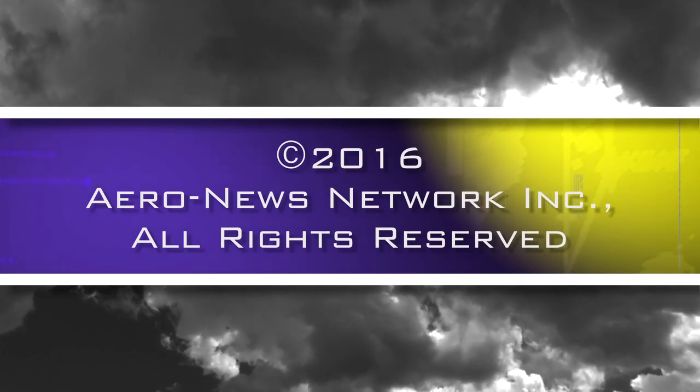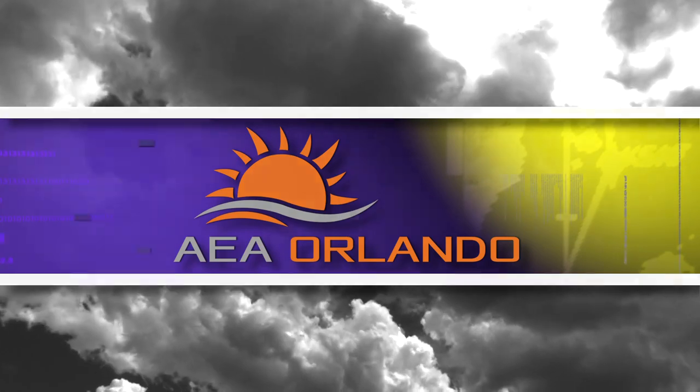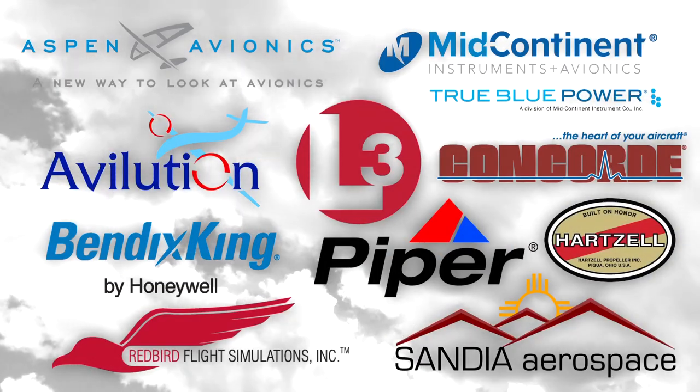Aero News Network's coverage of the 59th Annual AEA International Convention and Trade Show, live from Orlando, Florida, is brought to you in part by the following sponsors.